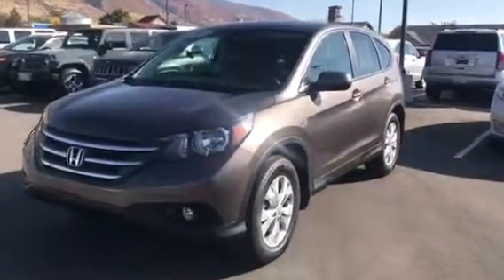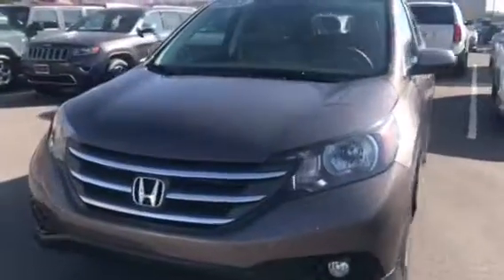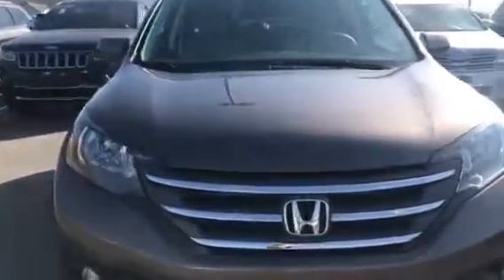All right, hi there Rod. It's Rossi from Mercedes-Benz of Farmington. As promised, check out this gorgeous 2014 Honda CR-V.